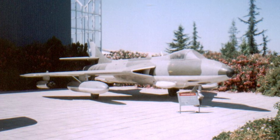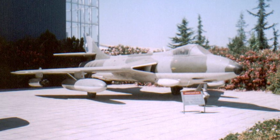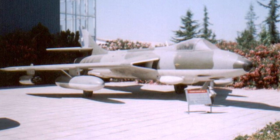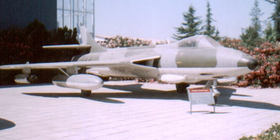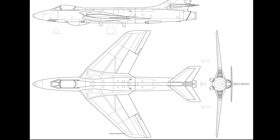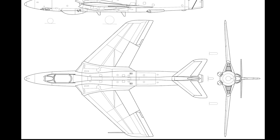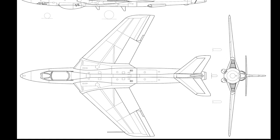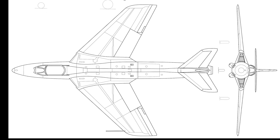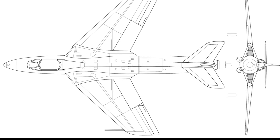The British Hawker Hunter was developed in the late 1940s and early 1950s, designed around the Rolls-Royce Avon turbojet with a swept wing design. Development was initiated as the Cold War arose and the RAF urgently needed new jet fighters. In 1946, the British Air Ministry issued a specification for a daytime jet-powered interceptor. Hawker designed a swept wing fighter with a single nose intake and a T-tail, but after the specification was revised, the intakes were moved to the wing roots to make room for weapons and radar, and the tail design was revised due to stability concerns.